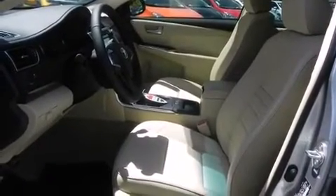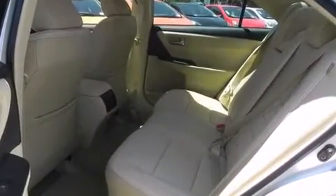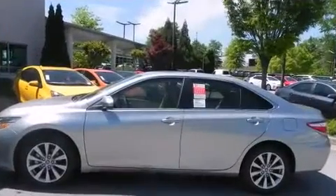Top features include a split folding rear seat, a tachometer, fully automatic headlights, and remote keyless entry. Premium sound drives six speakers, providing you and your passengers a sensational audio experience.